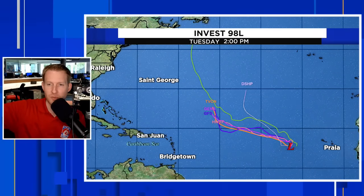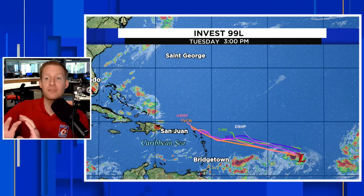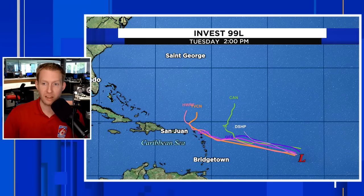Starting with Invest 98L, the one closer to the Cabo Verde Islands - this is really not going to do much. Maybe we'll watch it for Bermuda in its future, but I think a cold front is going to slice it apart and it's going to weaken considerably. I don't think Invest 98L is going to impact anyone. INVEST stands for Area of Investigation - it's when the Hurricane Center starts paying extra close attention and runs models specifically on that storm.